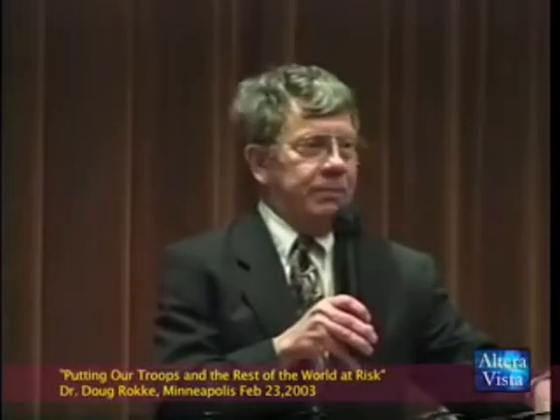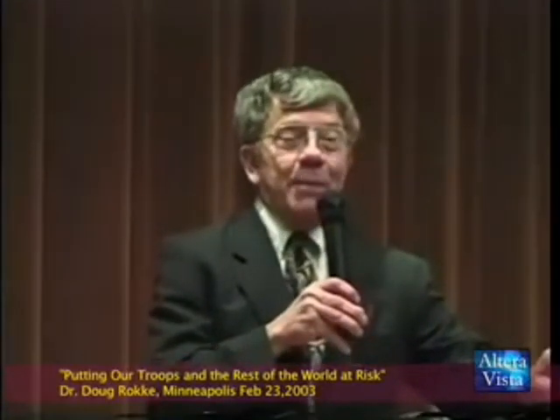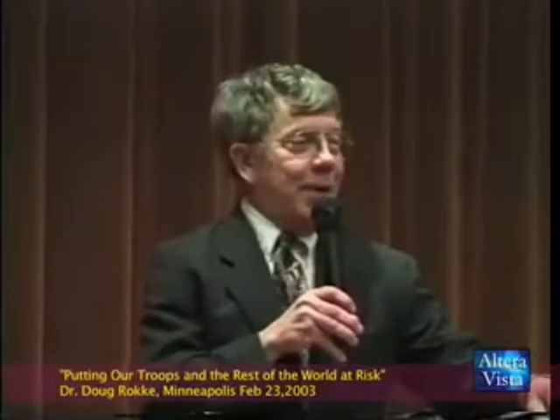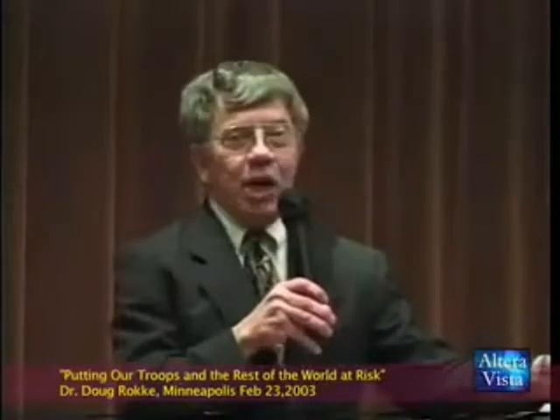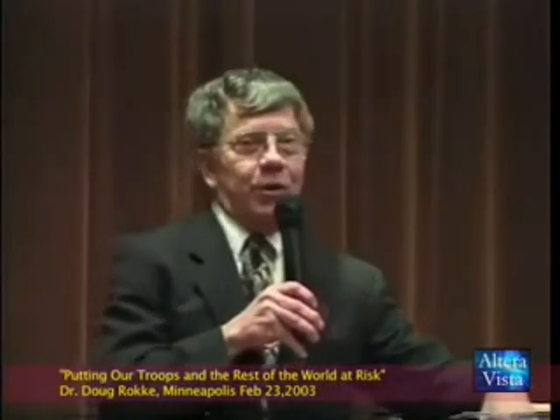General Franks, a three-star general, called our team in, put me on a helicopter with my medical bag, and said, 'Hey Doug, go take care of my Brigade Commander.' And we flew up to Iraq. We had to decontaminate and do surgery.